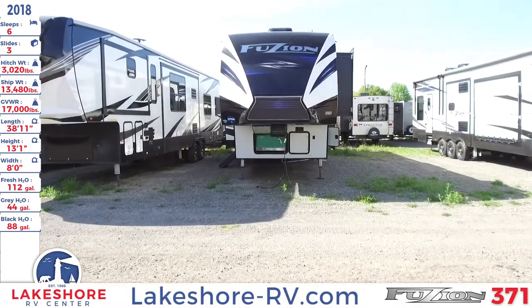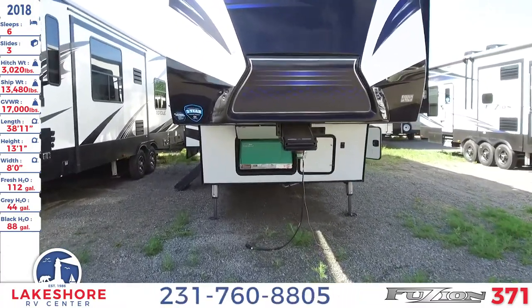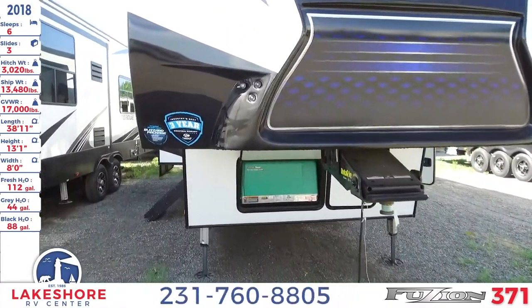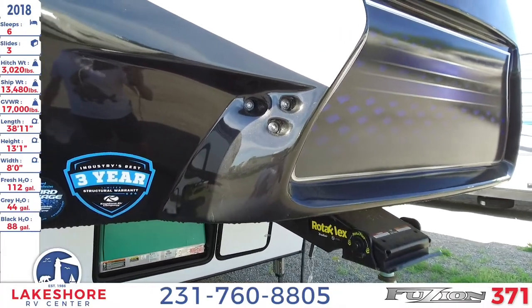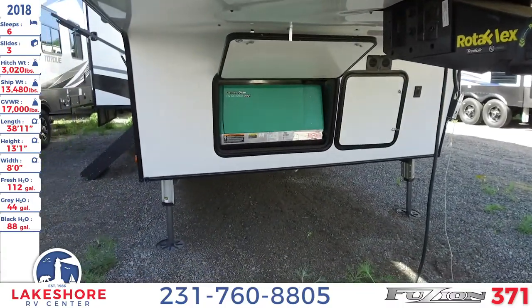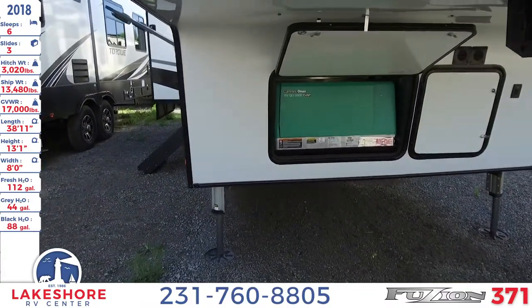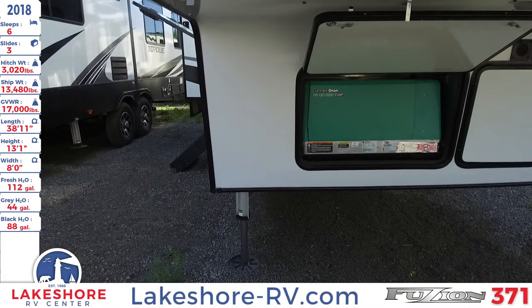As we come up to it, you'll notice this nice high-gloss fiberglass front cap with some nice LED lighting accents. Underneath we have a nice 5,500 watt generator.